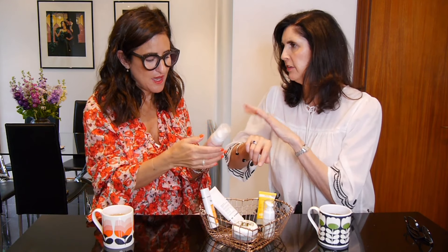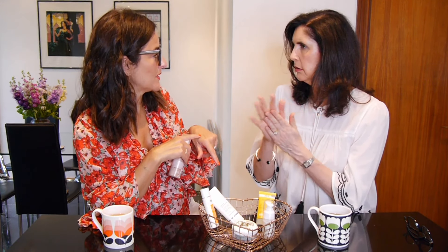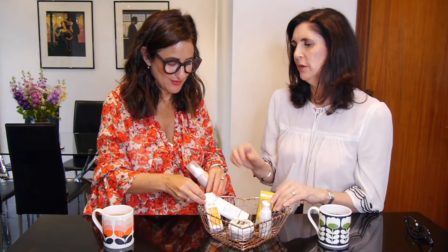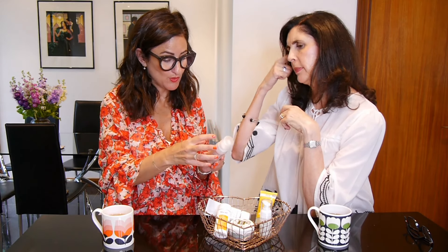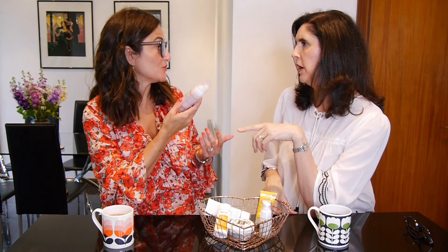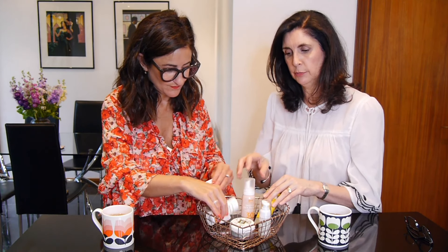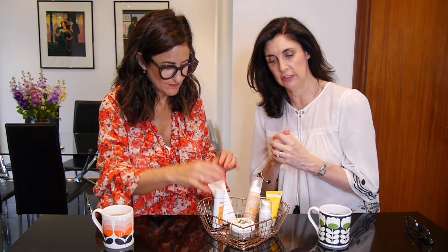It's 75ml and would probably last you two to three months. It prevents dark spots, is anti-aging, and contains hyaluronic acid — which runs through virtually all of these products because it's such a great hydrator.